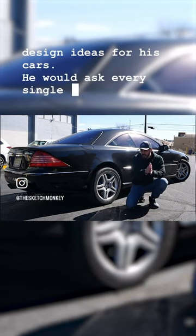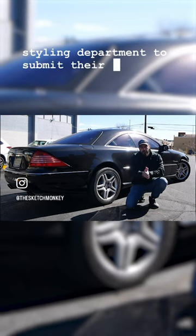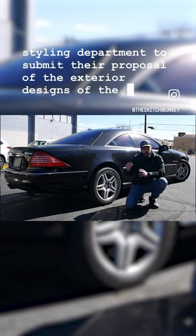He would ask every single person within the entire design and styling department to submit their proposal of the exterior designs of the new car.